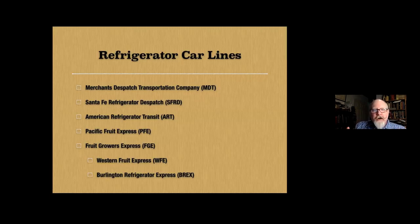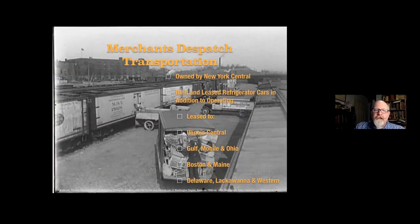Several refrigerator car lines were also builders of refrigerator cars for their own use and sale to other operating companies. The oldest was Merchant's Dispatch Transportation, founded by the New York Central in 1848, initially a subsidiary for specialized freight. By 1880, it was transformed to handle only refrigerated and perishable traffic. MDT owned its own shops, which manufactured refrigerator cars for its own use and for sale and lease to other companies, and eventually also made non-refrigerated freight cars and cabooses for the New York Central and affiliated railroads.